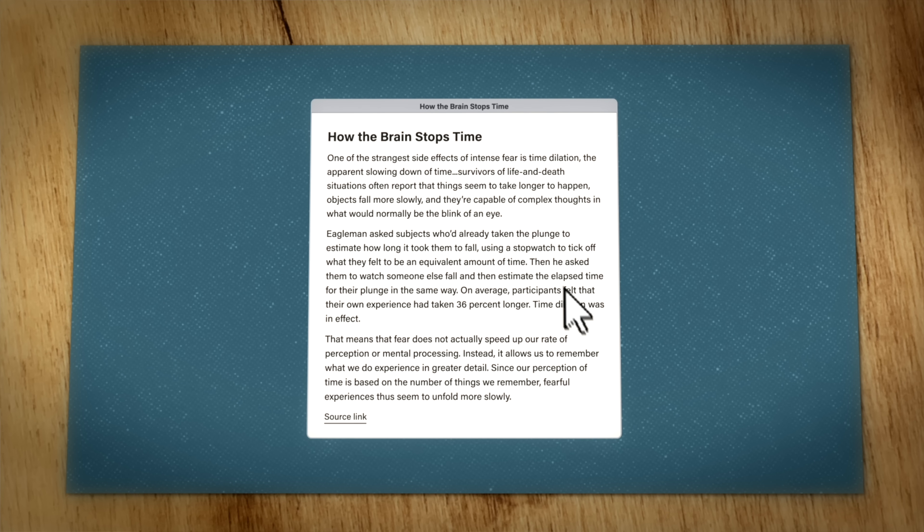By the end of this process, you have three layers of highlighting, allowing your eye to jump straight to the most important parts any time you visit this note in the future. So what exactly does this accomplish? Let's look at an example.